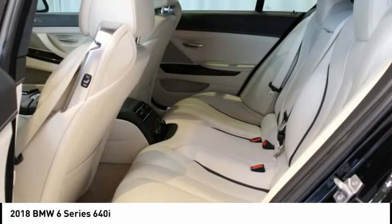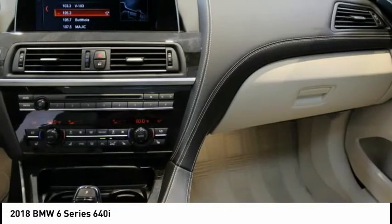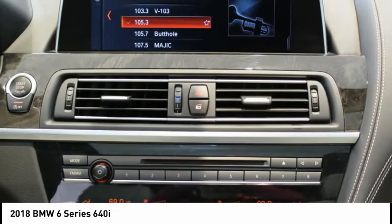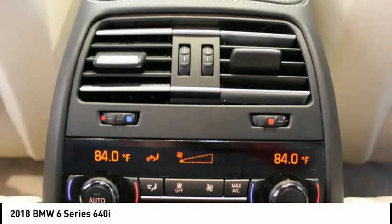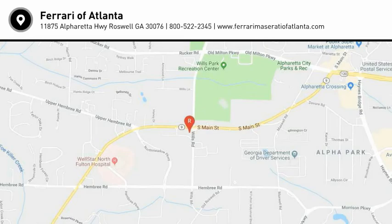M Sport Edition 7MH. M Sport Package 337. M Steering Wheel. Multicontour Seats. Power Rear Sun Shade and Rear Side Window Shades. Shadow Line Exterior Trim.